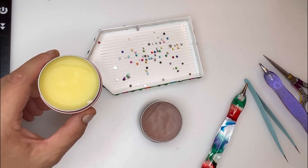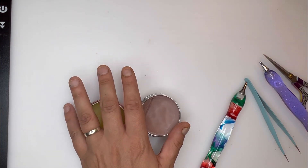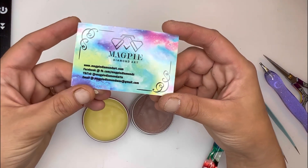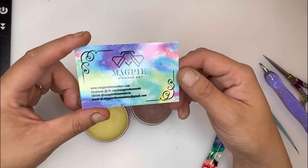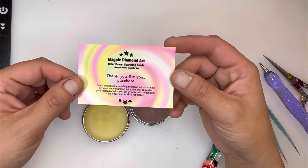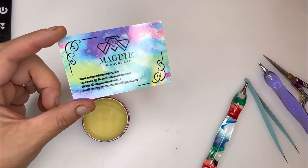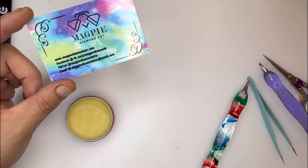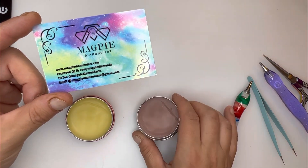Kerry also put a couple of notes explaining what to do if the wax becomes too soft or too hard — thank you so much for those tips. Head over to Magpie Diamond Art for your wax because honestly this stuff is a 100% yes for me. It smells absolutely amazing, and I'll definitely be ordering more. That lemon sherbet is to die for — I'm just going to be sat here all night sniffing these.